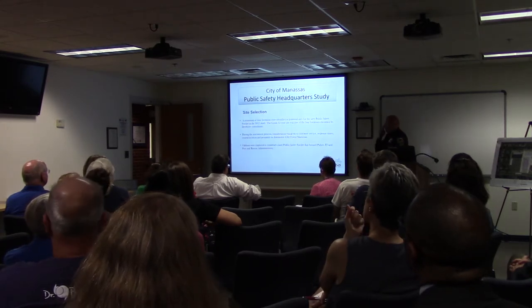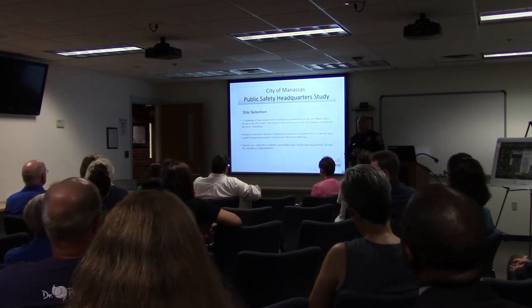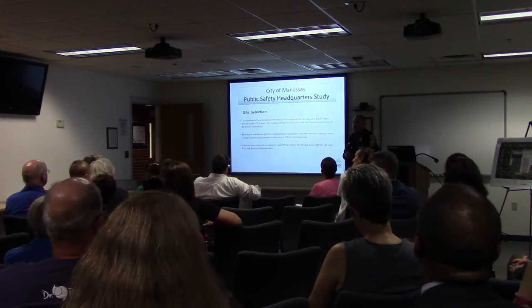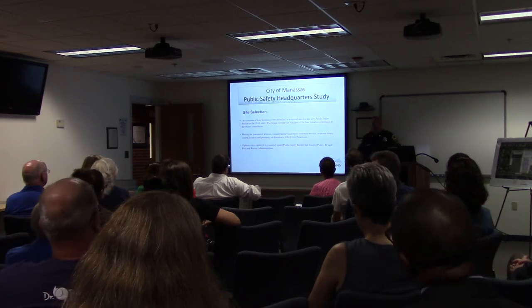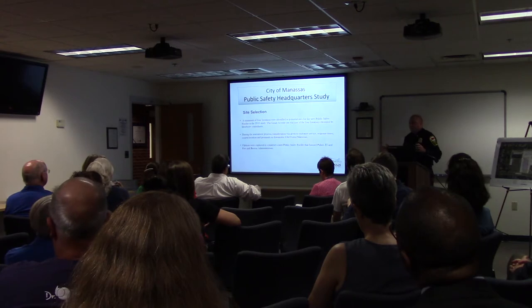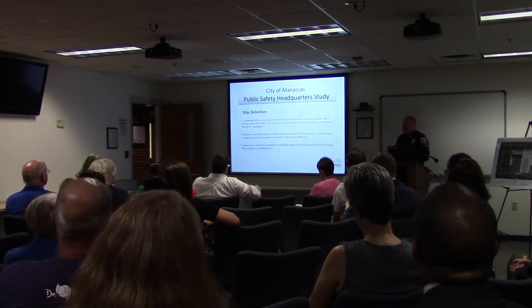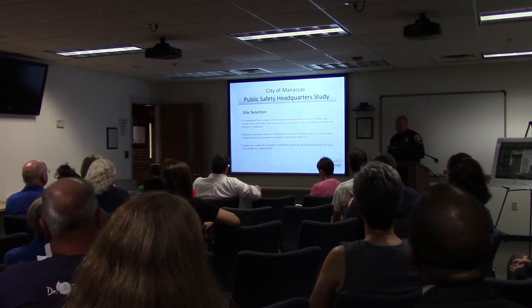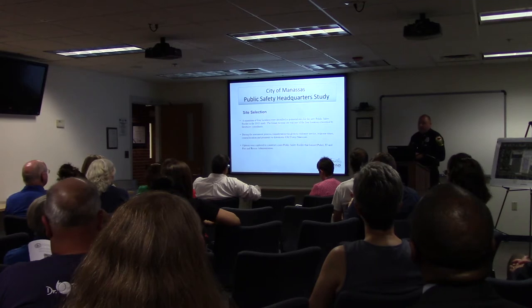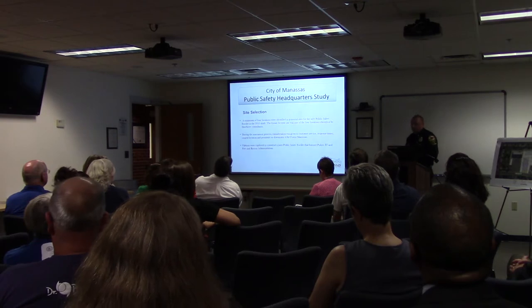We began site selection with a new area study around the city, looking at potential sites for the public safety facility as well as a fire station project. We wanted to identify at least four locations across the city, evaluate the space needed, and consider both redevelopable and vacant land — privately owned or public. At the end of that study in 2013, Grand Avenue was determined to be one of the final four selections.